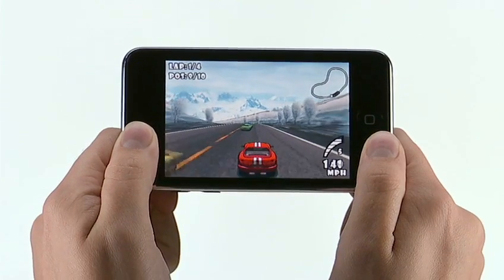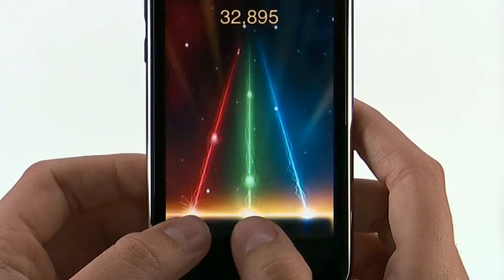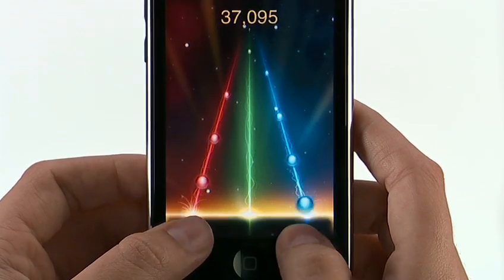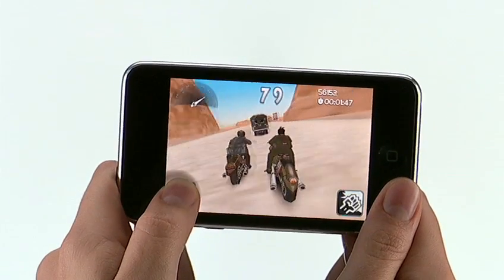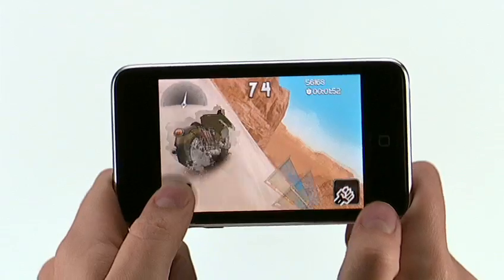There are hundreds of games available in the App Store, with more being added every day, such as GTS World Racing, Tap Tap Revenge, and Moto Chaser. And many are free. But even if games aren't your thing, you'll find an iPod Touch application for you. They're available in a wide variety of categories: instant messaging, social networking, travel, news, sports, education, productivity tools.